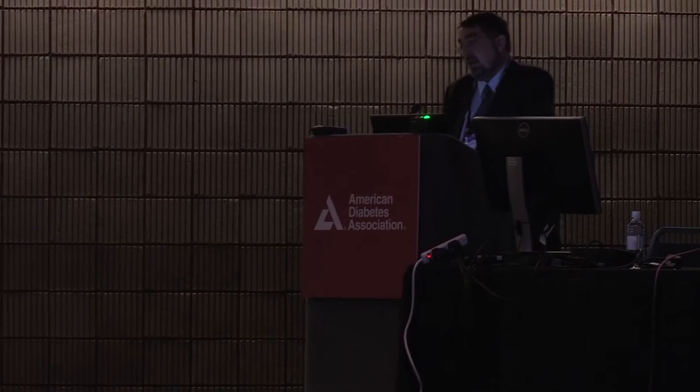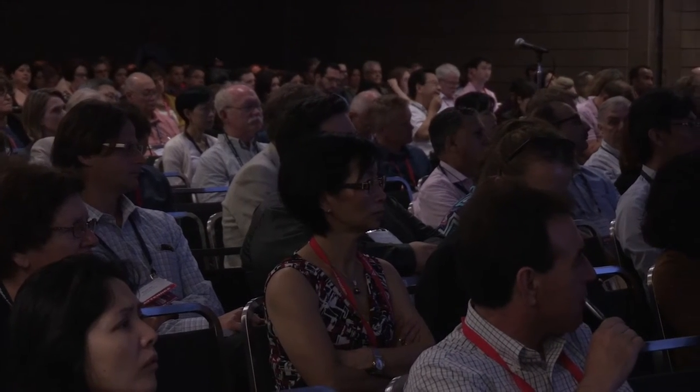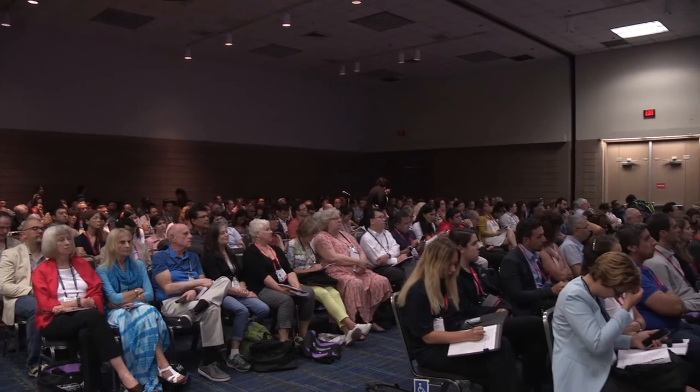We know that beta cells survive many years — even 10 years or longer — and that the inflammation going on is patchy. We need to look at ways to support the beta cells in the face of that inflammation and perhaps even regenerate their own beta cells. It was just very thrilling to be the chair and to see so many people interested in this topic.